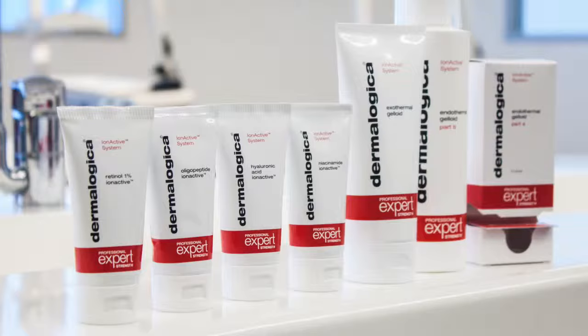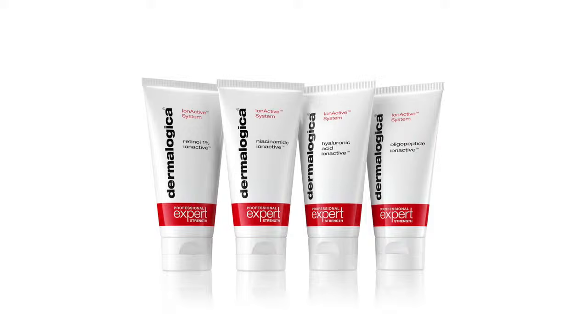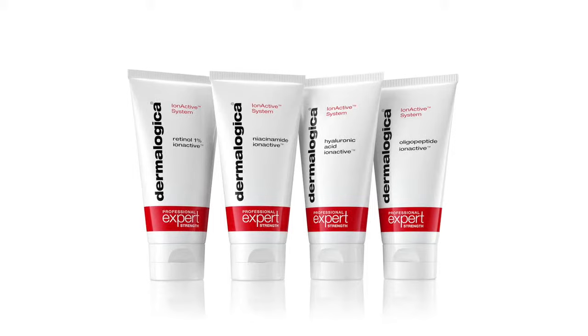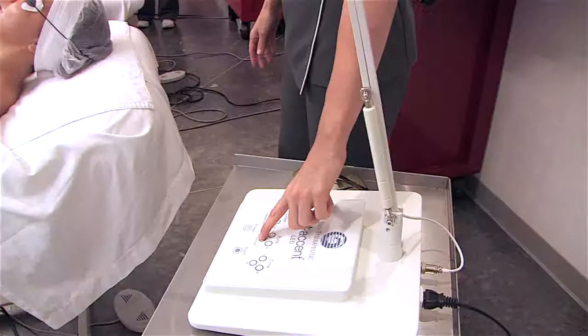So what exactly will you learn in this workshop? Join us to learn in-depth product and ingredient knowledge on the IonActive system, which comprises four highly active ionizable serums and two specialized jelloid masks.